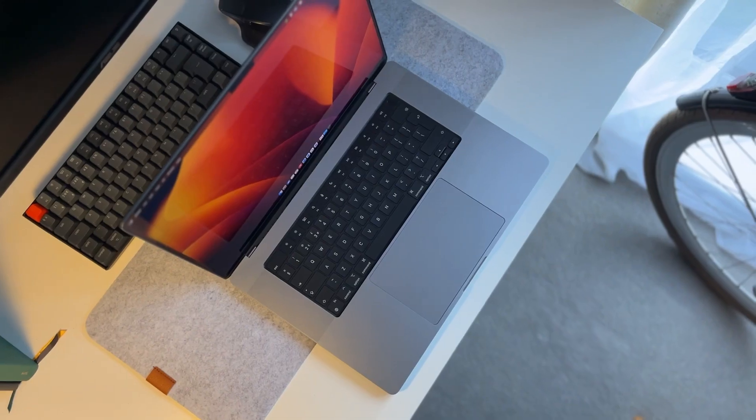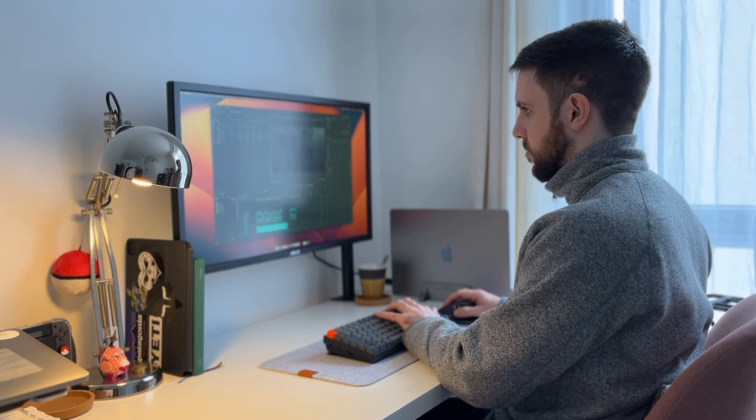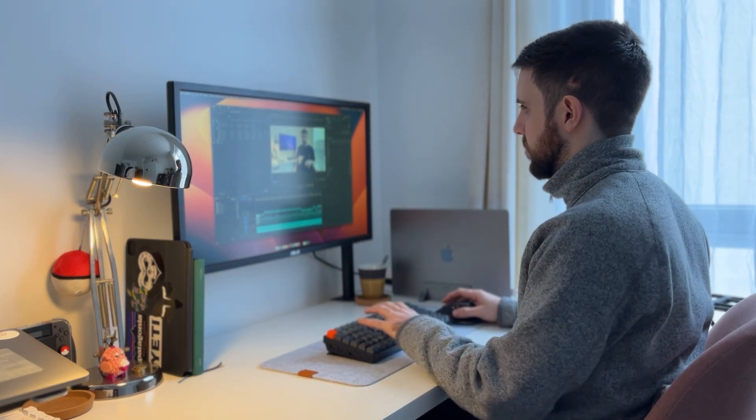I opted to choose the 16-inch, but personally I feel like the 14-inch would have been much better for my workflow. At home and at work I have a 4K monitor, so I'm always plugging into a bigger screen. The 16-inch screen real estate is lovely, but it is heavy — that's why the 14-inch would have been a bit better for me.